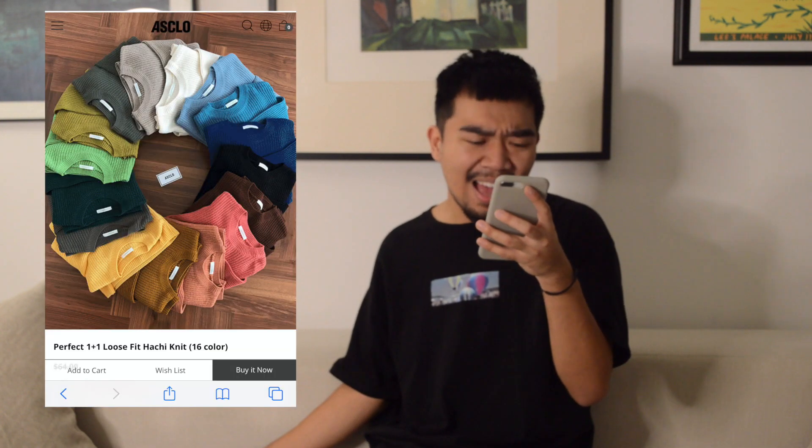The next thing I bought is called the Perfect 1+1 Loose Fit Hachi Knit — I got ivory and beige. I really like how the color turned out, very creamy and snow-clean vibes. These retailed for $64 and were on sale for $38.40. I feel like the fit might be different because it's from an Asian company and I sometimes struggle with North American proportions, especially with pants. Their shoes are really nice too.